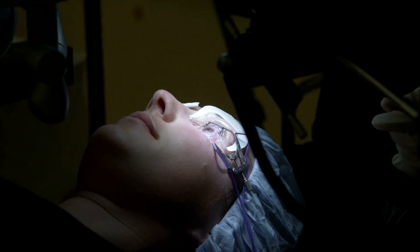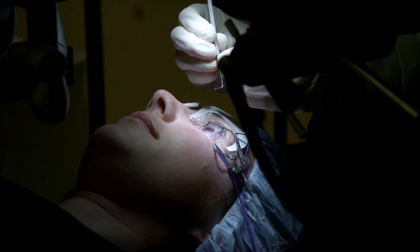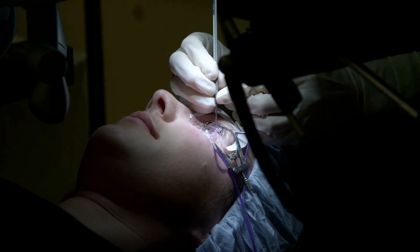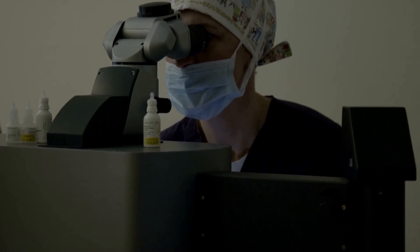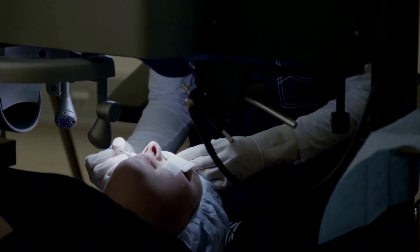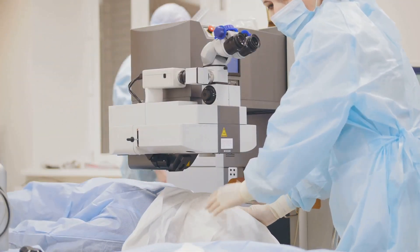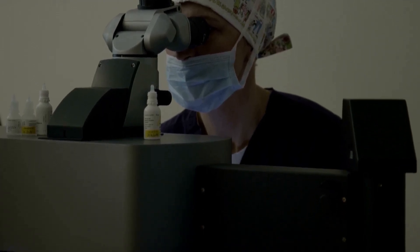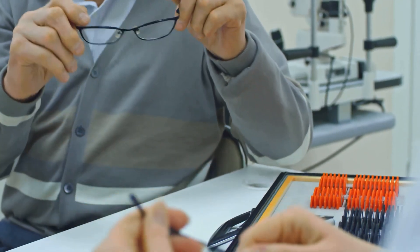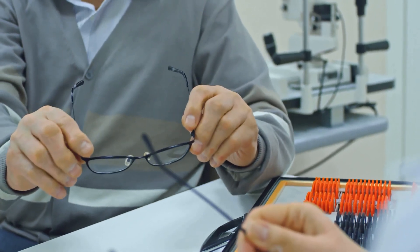Instead, the laser works directly on the cornea's surface. The outer layer of the cornea is removed, then the laser reshapes the cornea. This difference impacts the recovery timeline. PRK recovery takes a bit longer than LASIK because the outer layer of the cornea needs to heal. But PRK can be a better option for some, including people with thin corneas or those in high-impact professions. Choosing between PRK and LASIK is a personal decision your doctor can guide you through, considering your eye health, lifestyle, and preferences.